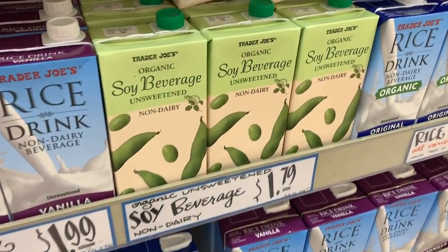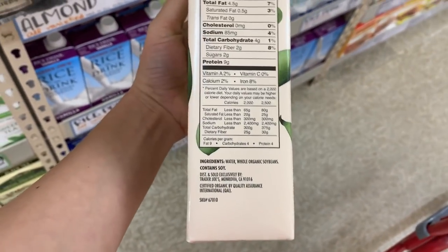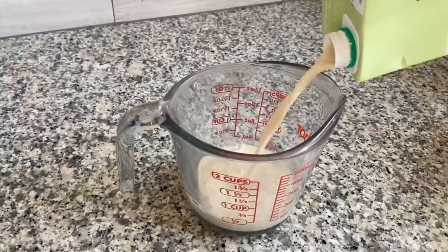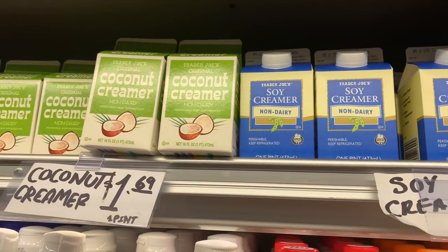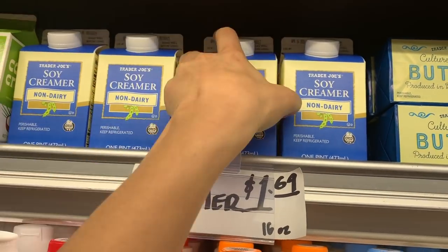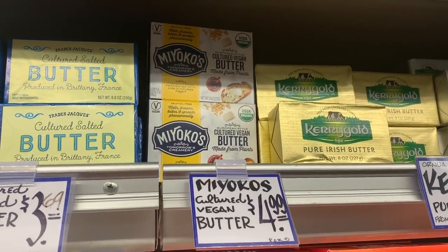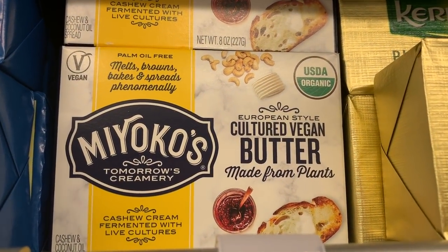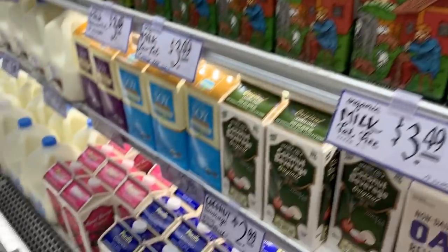I always use the Trader Joe's organic unsweetened soy beverage in all my recipes. It's $1.79 for a quart and the only ingredients are soybeans and water — it works really well in recipes. I really love this soy milk from Trader Joe's. Another favorite is this soy creamer, and also this coconut creamer — when they have it in stock I pick up three at a time because people love it so much they buy out the whole row. This Miyoko's vegan butter is the best vegan butter in my opinion, and Trader Joe's started carrying it last year. Let me know in the comments what your favorite non-dairy milk from Trader Joe's is.